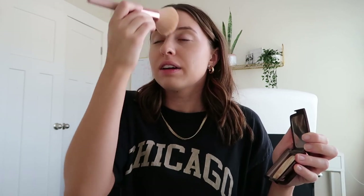Moving on, the next little thing I do that's actually pretty new is this Hourglass Ambient Powder. It has like the tiniest little sheen to it, which helps. I wouldn't normally put a powder on when I'm trying to be glowy, but this one's nice because it has that sheen. I just do the tiniest little bit all over and I've really been loving it.